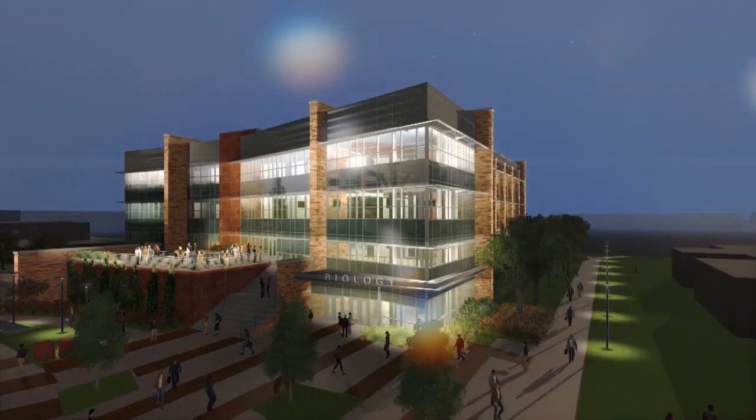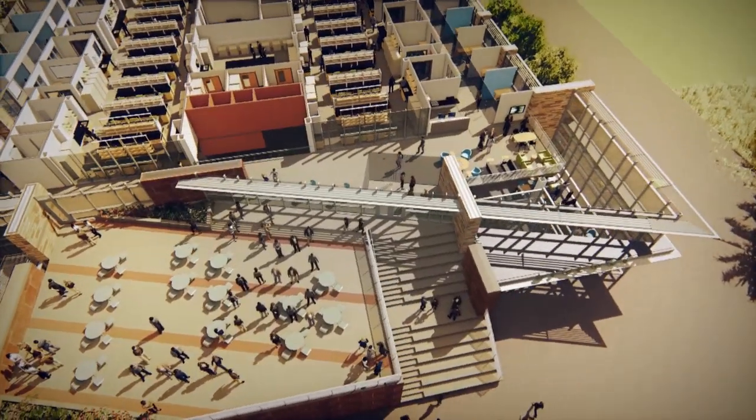I'm now standing just east of the anatomy zoology building in what's going to become the science mall. This is where the new biology building is going to be built. This building is made possible through the generosity of our students, as well as our donors and friends.